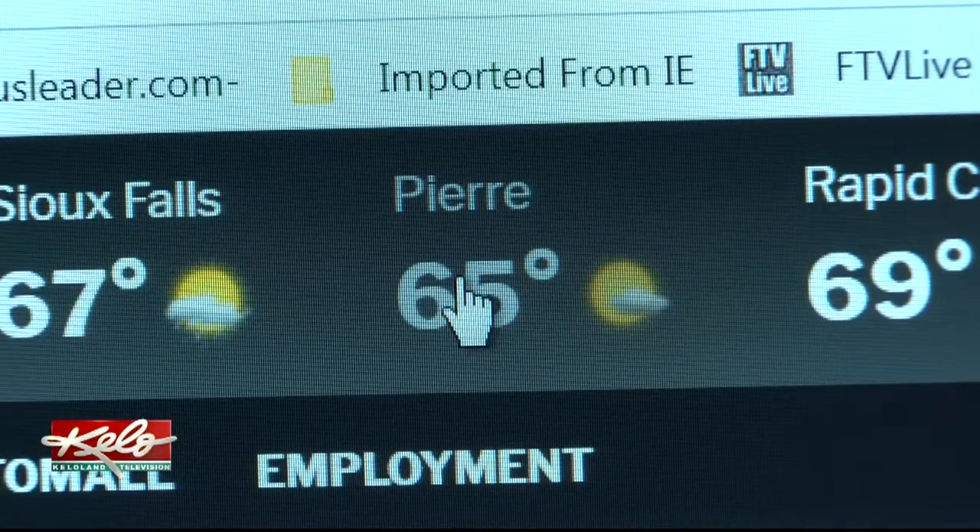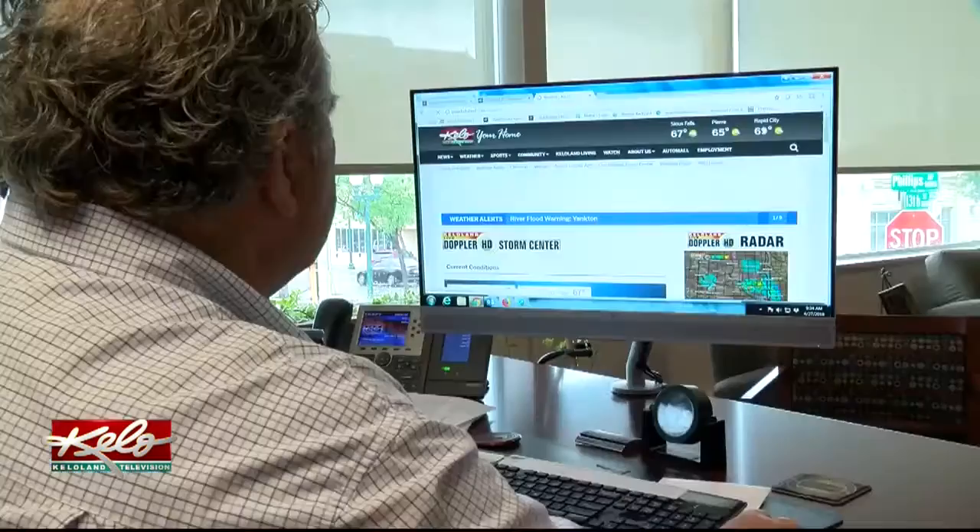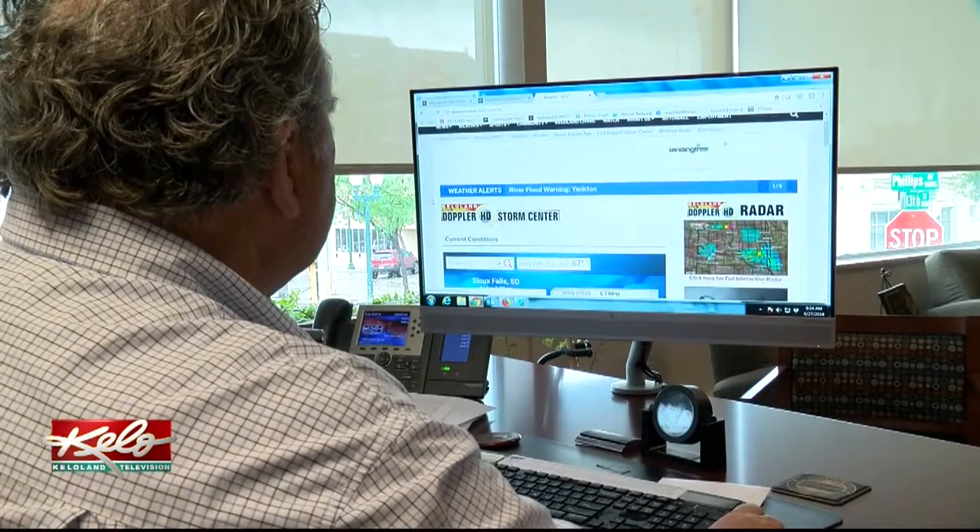Not only will you be able to get to our top stories, but you'll be able to find our weather forecast much easier at the top of the page. You can see the temperature in some communities, and there are some options for weather, which is a really big part of our website.